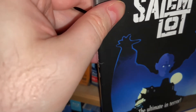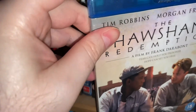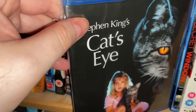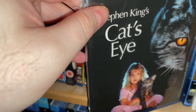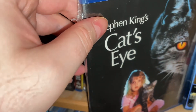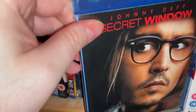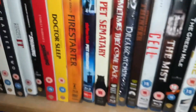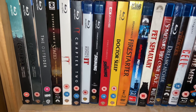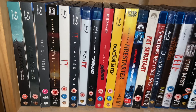Green Mile — never watched it. Stand By Me — yeah, it's good. Salem's Lot — it's good, with Hutch from Starsky and Hutch. Shawshank Redemption — never watched it. Riding the Bullet — another one I've never watched. Cat's Eye — I have seen it. It's pretty cool, it's an anthology — there's one about quitting cigarettes with James Woods, quite good, and a cool little goblin creature in it, which I call 'little mate.' And Secret Window. That is all the Stephen King adaptations I've got on Blu-ray and 4K.